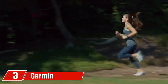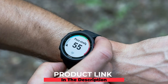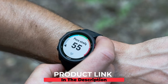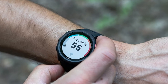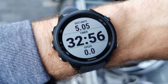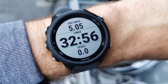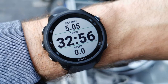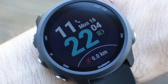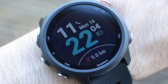The number three position is held by the Garmin Forerunner 245. This sports watch has advanced training features including access to customizable training plans from Garmin Coach. It also monitors your runs for statistics like your VO2 max, stride length, ground contact time, and vertical ratio, giving you insight into your form. This watch also tells the time and connects to compatible smartphones so you can receive text messages.